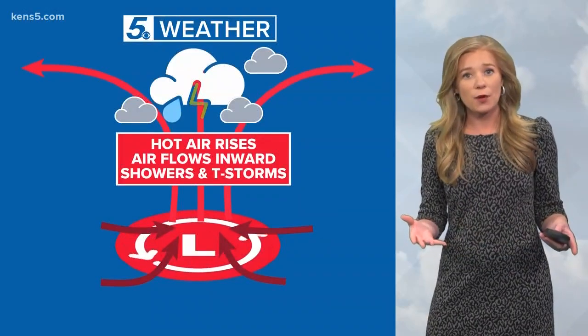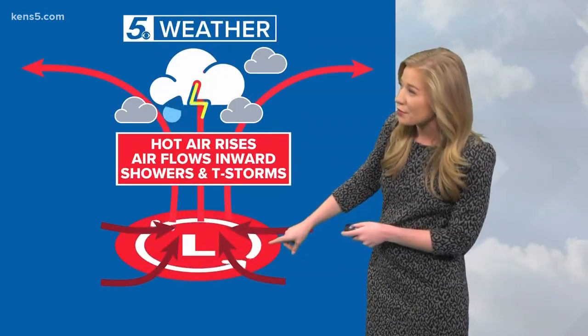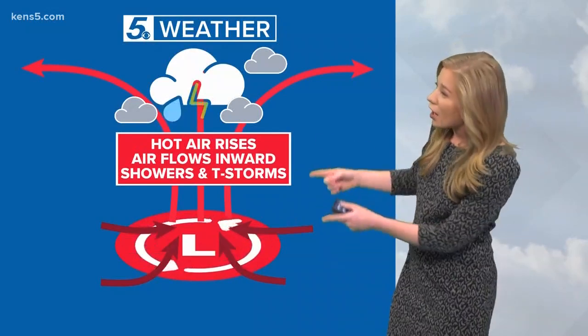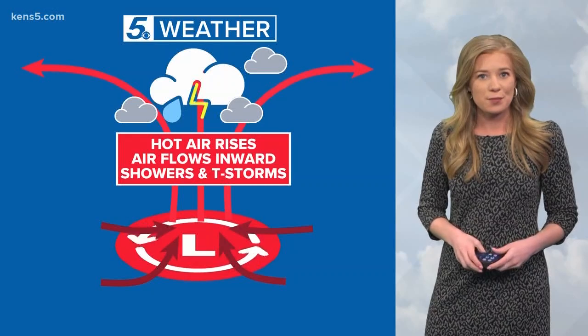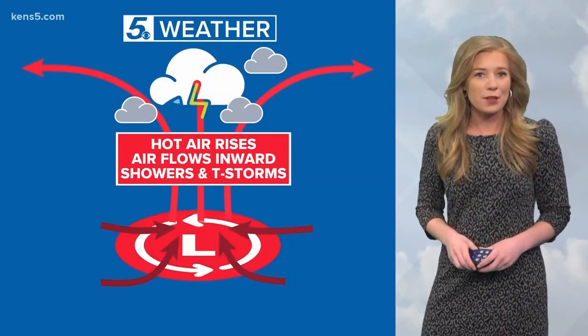But what about an area of low pressure? Well, this is when hot air rises, especially starting at the surface. We have winds flowing inward toward that center. The hot air will rise, cool, and condense, and this is how showers and thunderstorms form. Low pressures are often associated with unsettled weather patterns.